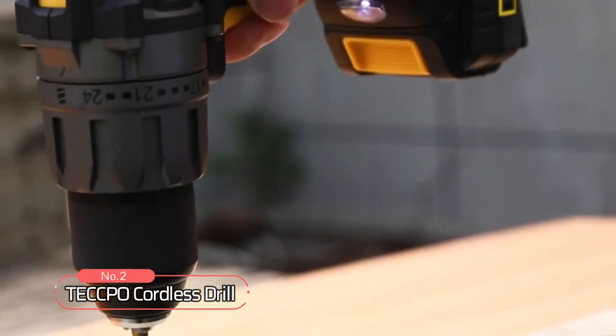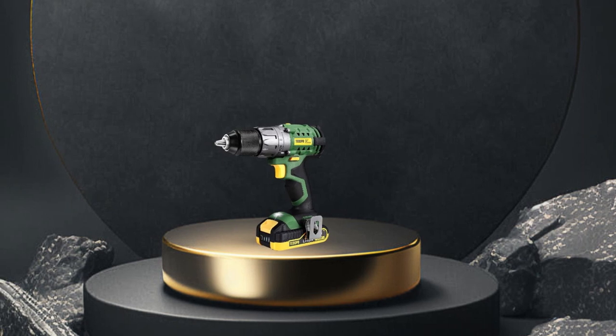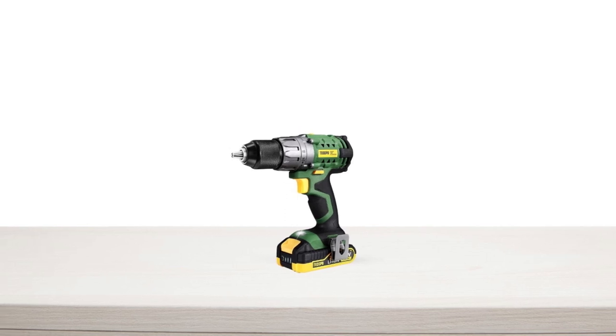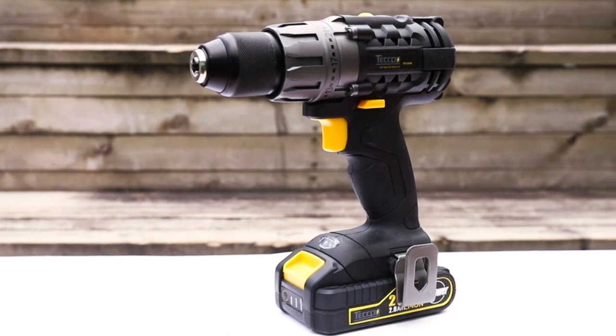At number two on the list is the Tecpo Cordless Drill. When it comes to drilling and driving tasks, a reliable cordless drill can make all the difference. With a powerful four-pole motor that supports a maximum torque of 530 inch-pounds, it can handle even the toughest jobs with ease.